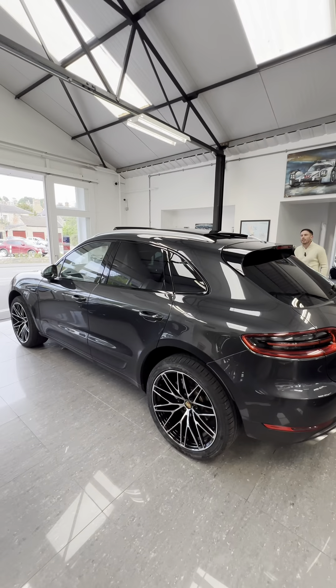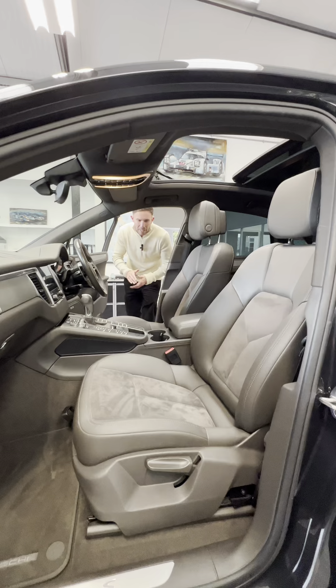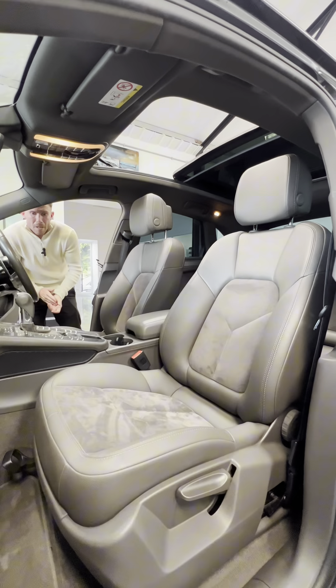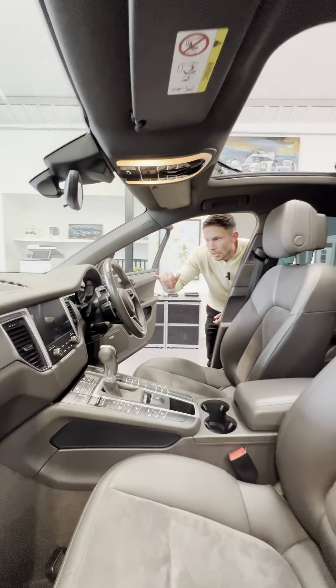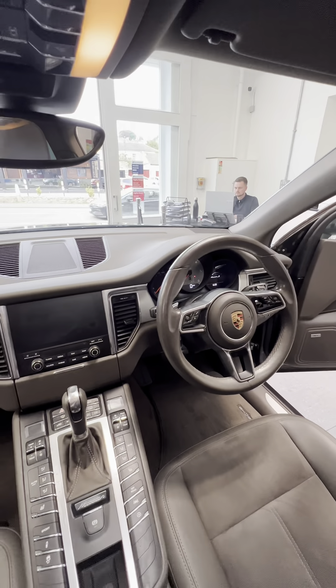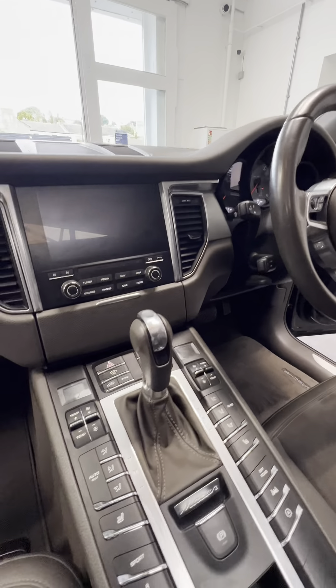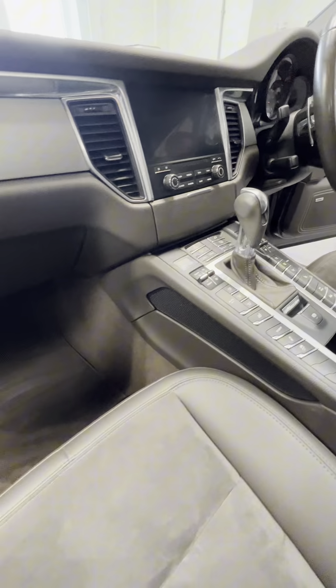Let's take a quick look at the interior. You've got a stunning part leather and alcantara interior. The car comes with a part digital dash, multifunction steering wheel, cruise control, satellite navigation, heated seats to both sides, all your different drive selects including sport mode there on your center console, as well as dual zone climate control.